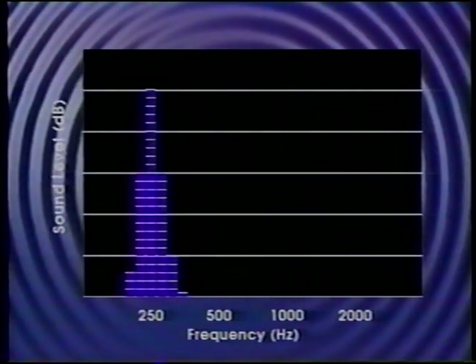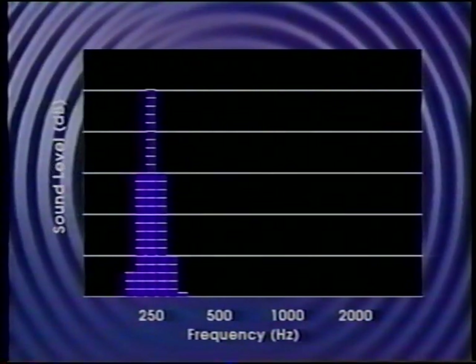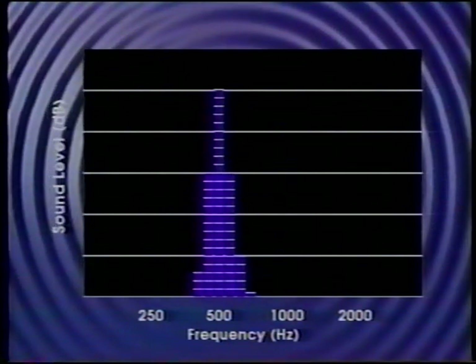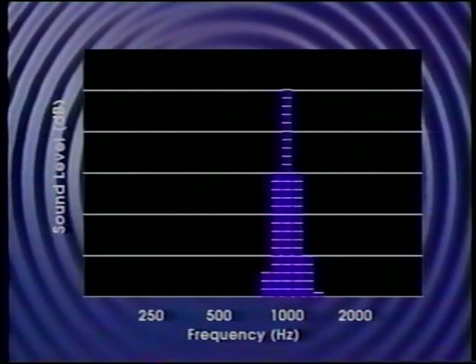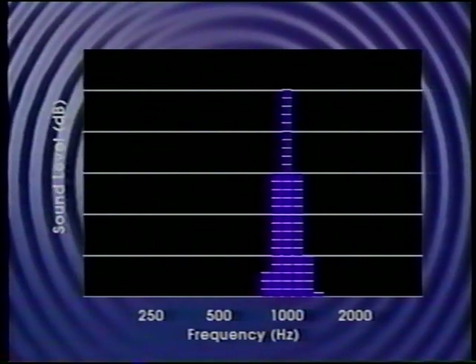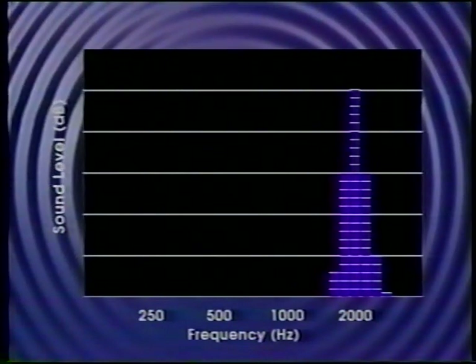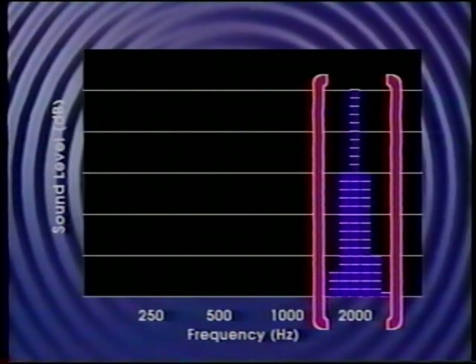Following are tones at 250 hertz, 500 hertz, 1,000 hertz, and 2,000 hertz. Notice how the tones, although played at the same level, did not sound equally loud. The last tone at 2,000 hertz should have sounded the loudest.